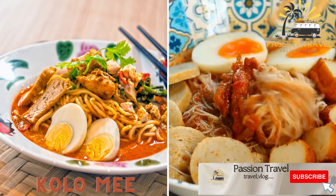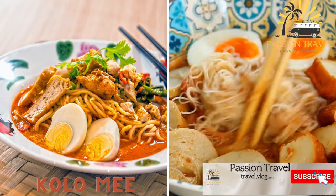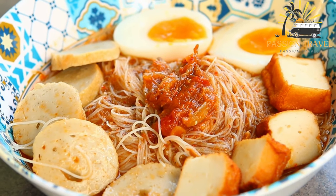Kolomi is a noodle dish that is similar to Malaysian and Indonesian mie goreng, often served with meat, vegetables, and chili sauce. Kolomi is a popular dish in Sarawak, Malaysia, and is often considered one of the state's signature dishes.